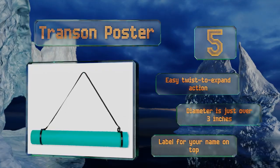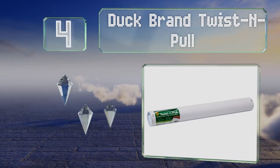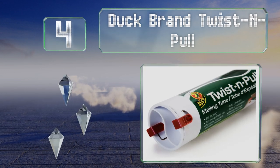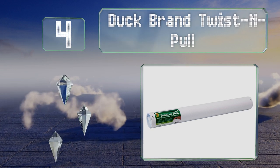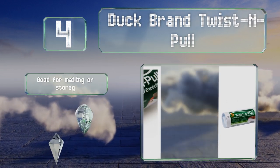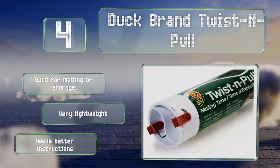At number 4, thanks to the tamper-evident clips you'll instantly know if someone has seen your super-secret plans with the Duck brand Twist & Pull. It has a locking system that holds the contents in place, which prevents damage from jostling. This one's good for mailing or storage and is very lightweight. However, it needs better instructions.